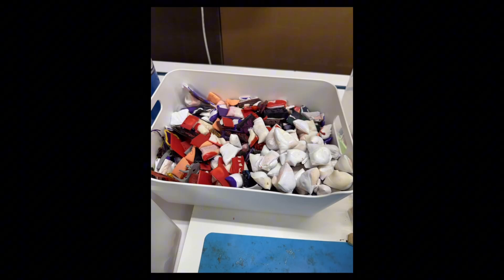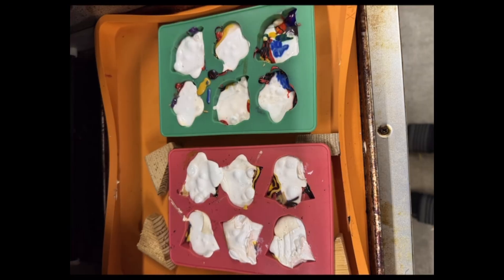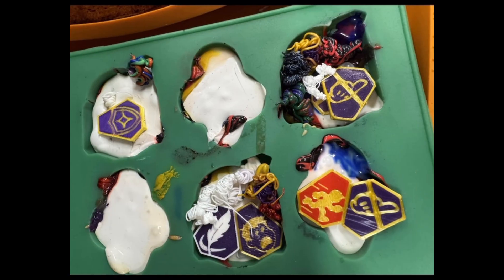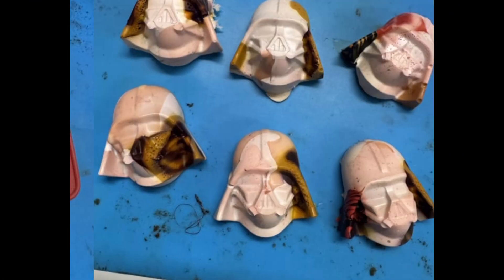Then he has these Star Wars-themed silicone molds. He drops enough material into each one and lets it get hot and mold into the shape. He fills in a few that aren't quite full with some filler material. Overall, they look really good. It's a little ironic that we have white-colored Darth Vaders — maybe stormtroopers would have been more fitting.